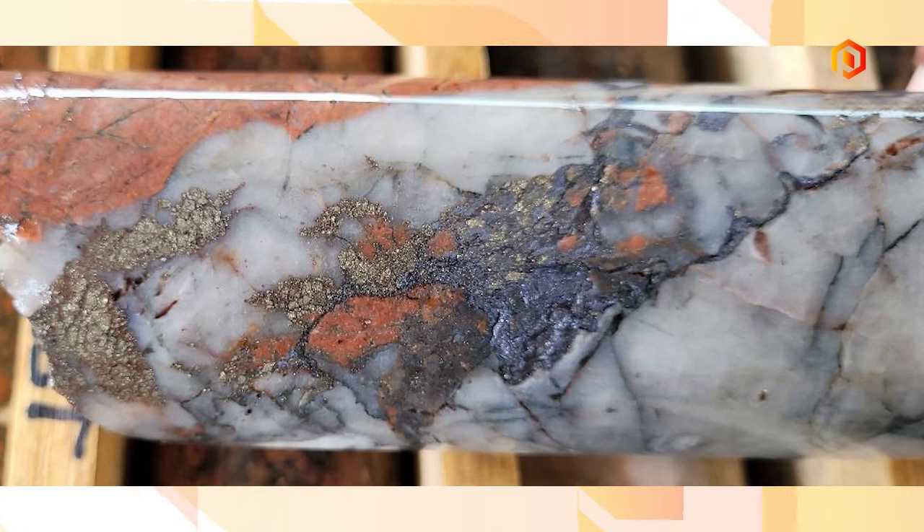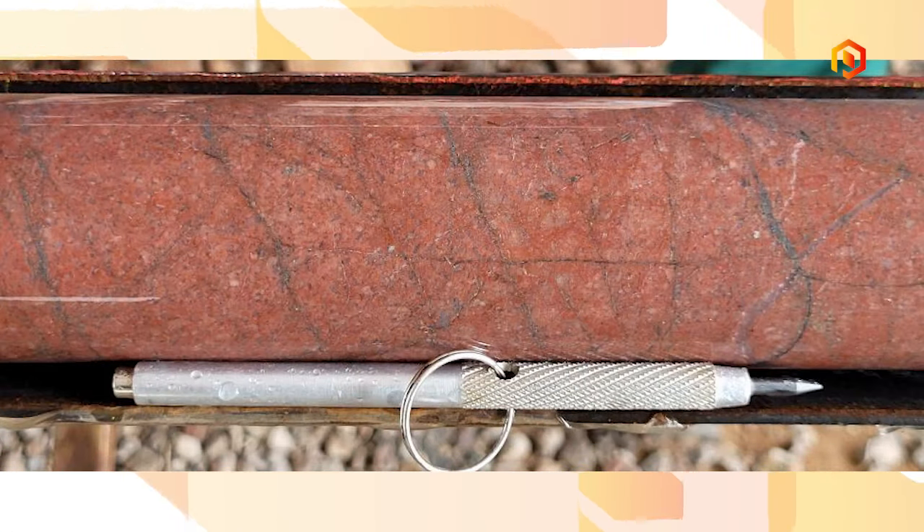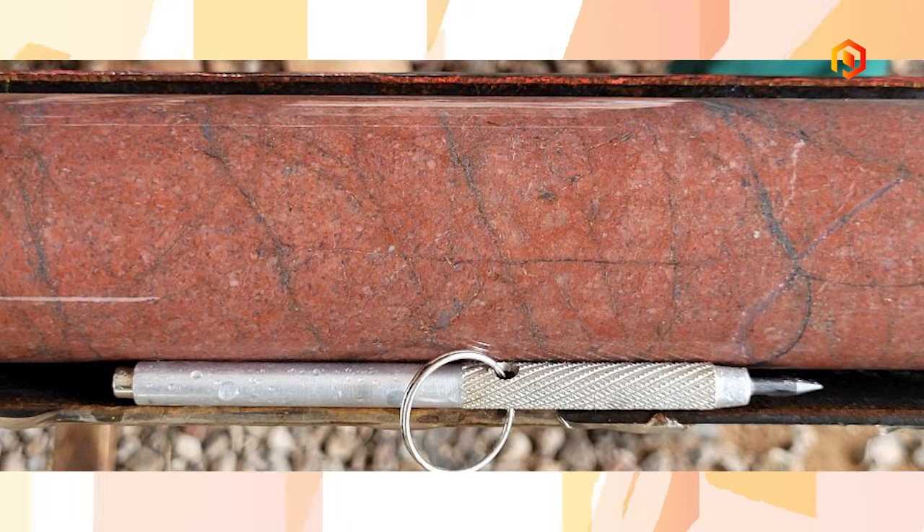In a porphyry system, this deep red alteration seen in most of the photos is very characteristic of porphyry and volcanic porphyry systems. Also, the stockwork visible in there, and these aplitic dikes with the porphyritic texture, are also very encouraging for our exploration so far.